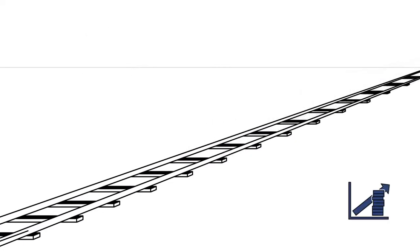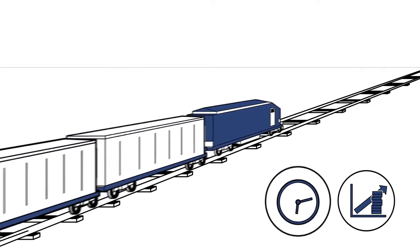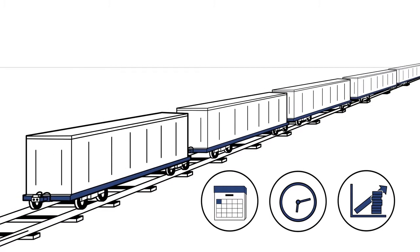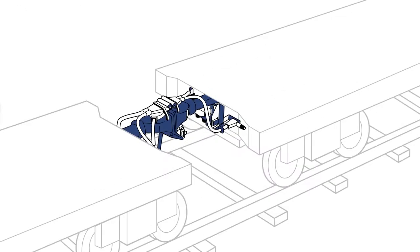Economic efficiency is a key factor for the success of rail transport. To achieve this, more goods need to be transported quicker and on schedule. This will make single wagon load transport in particular more attractive. Even here, the CargoFlex is of help.